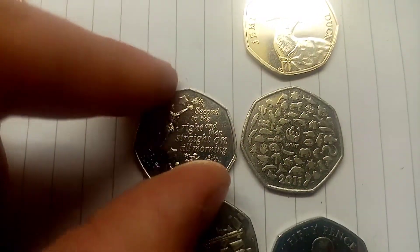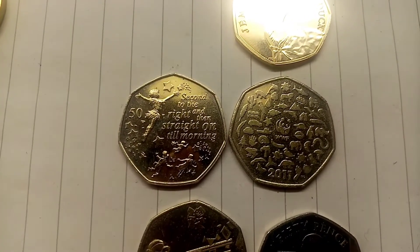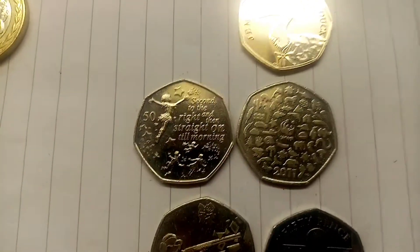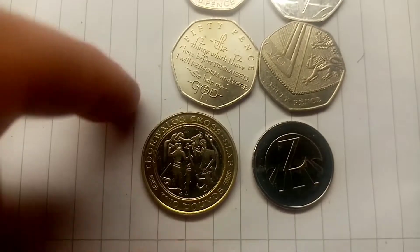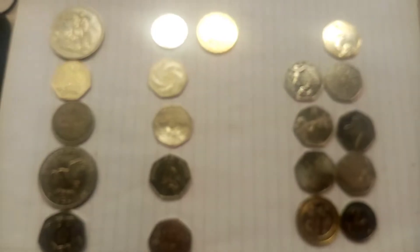The two coins to vote for in the next head to head are a coin from the Peter Pan 50p collection versus my favourite coin, the 2011 WWF. All you need to do is comment below either Peter Pan or WWF, and the coin with the most votes in 24 hours will go through to the next round.